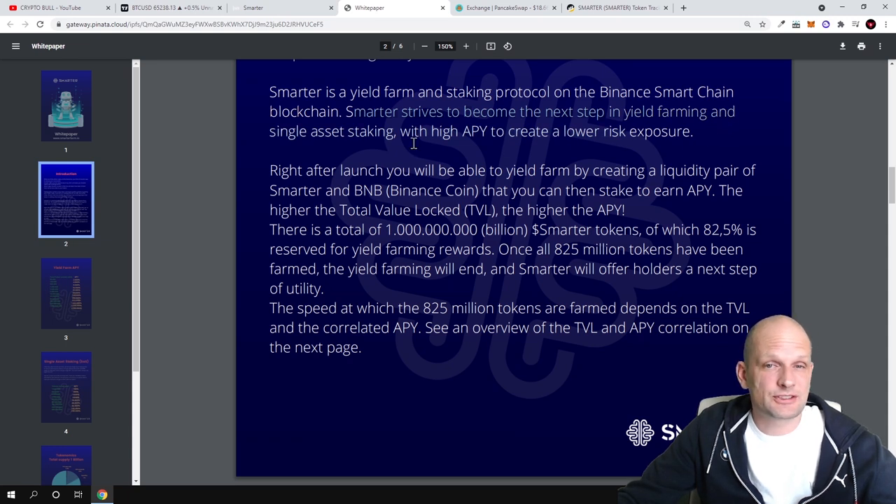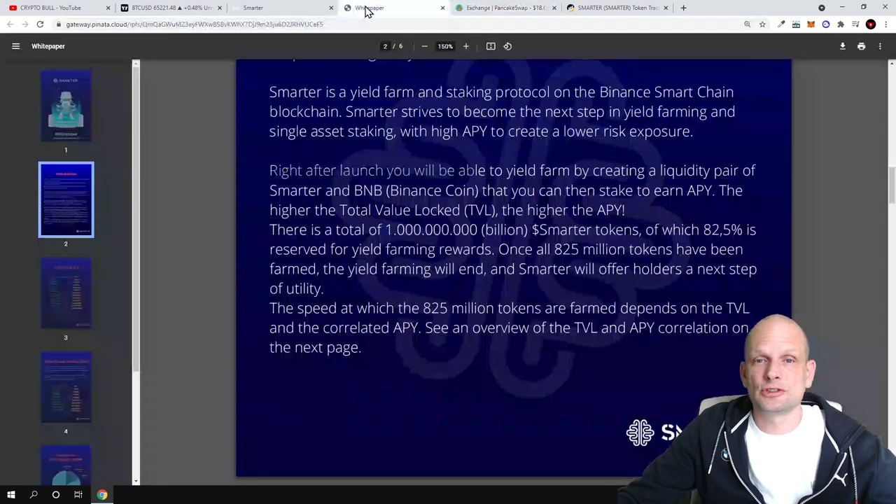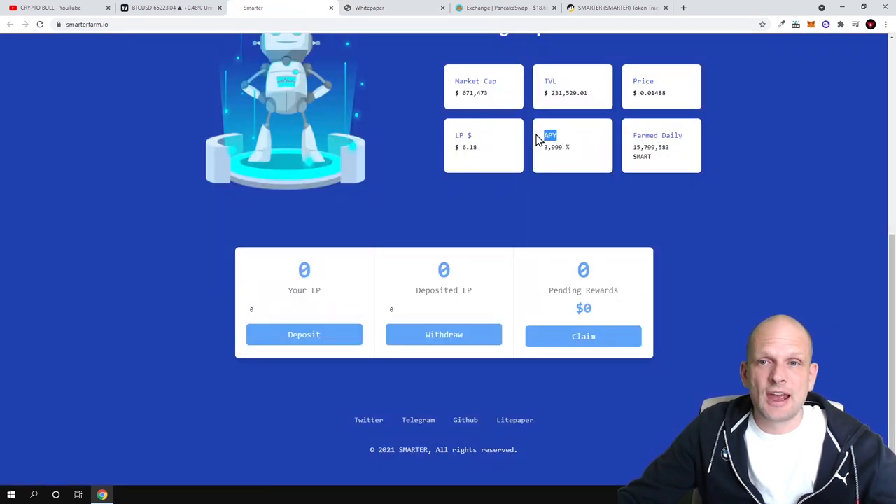Right after launch you can yield farm by creating a liquidity pair of Smarter and BNB. On Binance Smart Chain you can click into liquidity and add liquidity to pretty much any cryptocurrency. When you add liquidity, you receive liquidity pool tokens, and those LP tokens you can deposit on the Smarter website to earn profits. The stake-to-earn APY: the higher the total value locked, the higher the APY. This project is only at the starting stages and the APY is currently 3.99%, but the more people join, the higher the APY will climb.